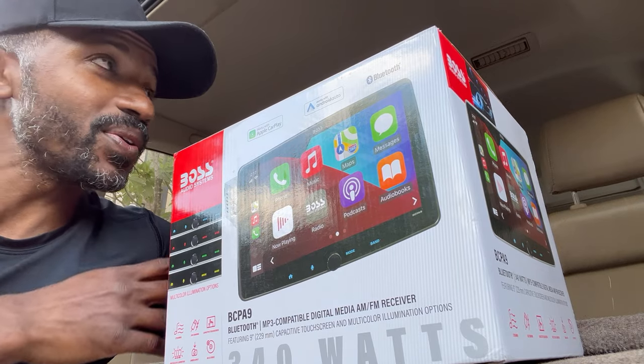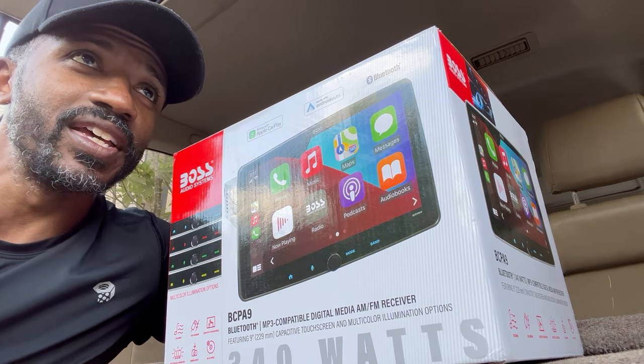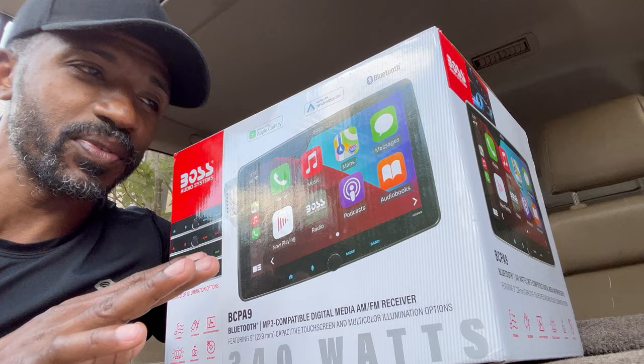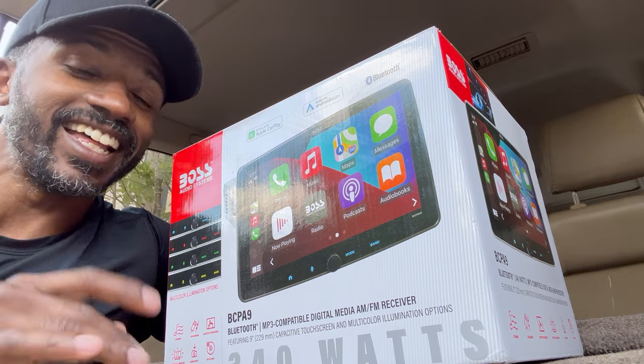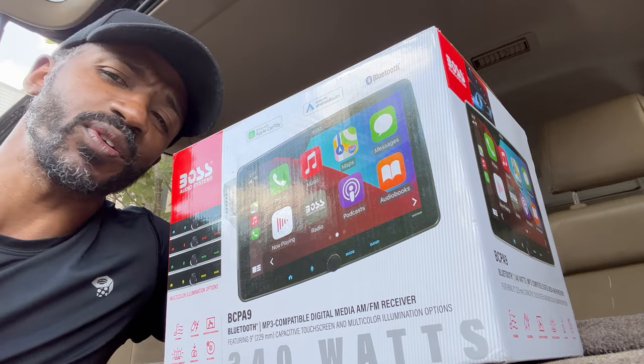But now it is installed and it's ready to go. It was super easy to install. So let's go ahead and go to the front of the car so I can show you this epic radio and how it looks inside of a 100 series Land Cruiser. Because if you have one of these early model Land Cruisers, I think this might be one of your best options out there. So let's go see it.